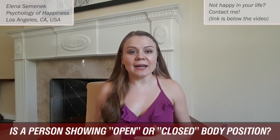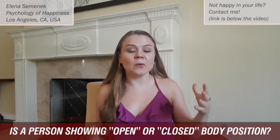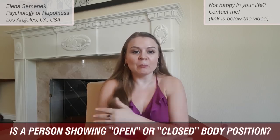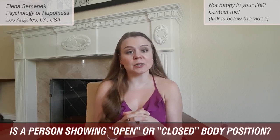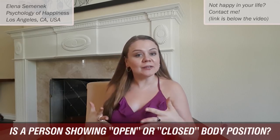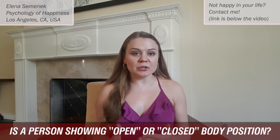Is the person covering their face or their body, crossing their arms or legs, maybe standing a little to the side from you? Or maybe the person is using some object to kind of cover themselves — maybe a cell phone, a purse, or something else. So is it an open, welcoming, trusting position, or is it a closed position?